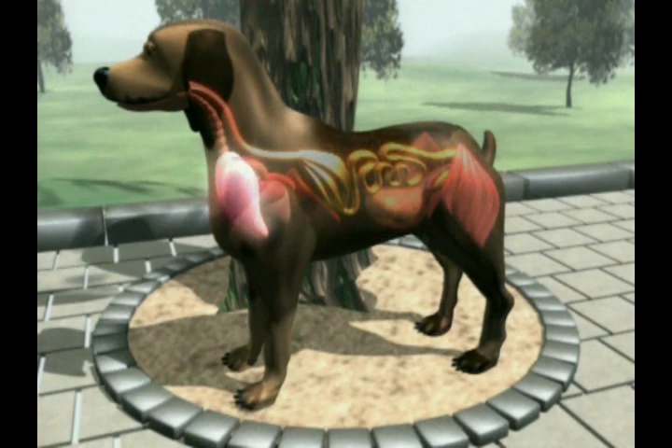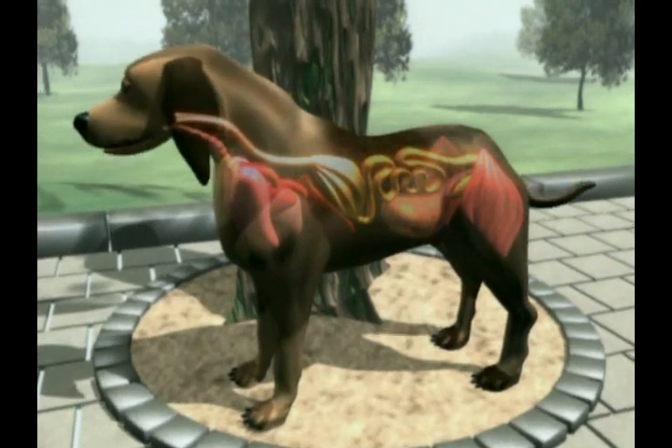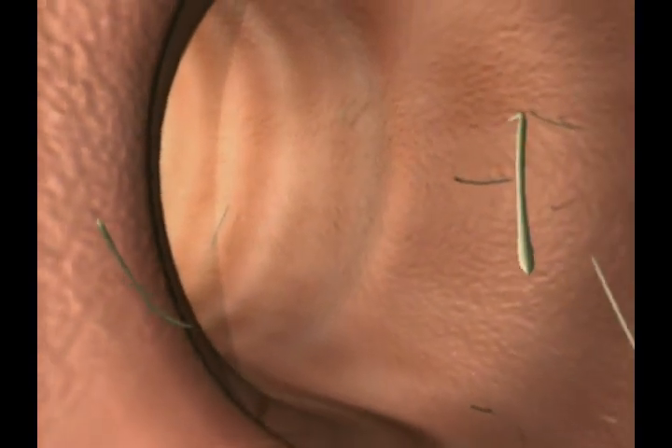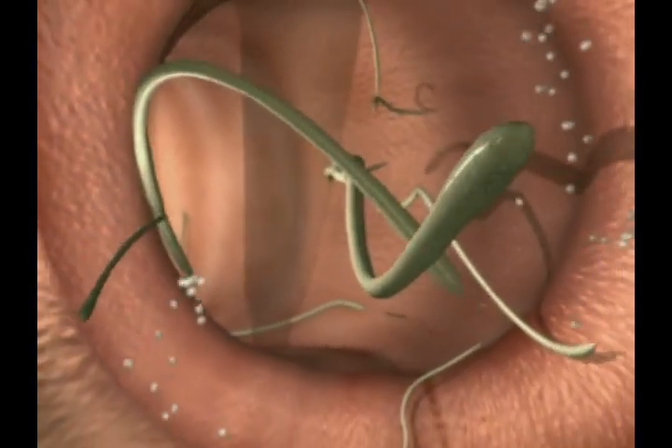In young animals, the larvae often travel to the liver and then to the lungs via the bloodstream. From here, they reach the trachea, are coughed up, swallowed, and travel through the esophagus to the intestine, where they settle and develop into mature egg-laying adults.